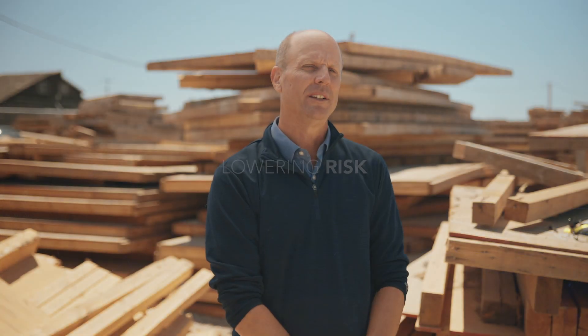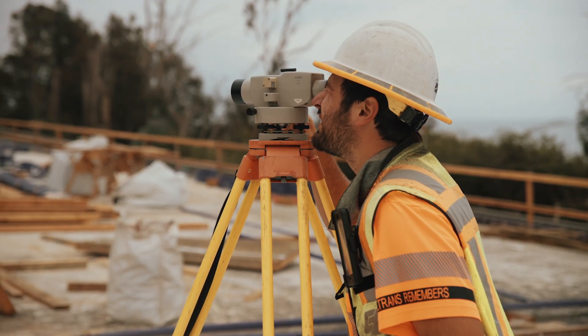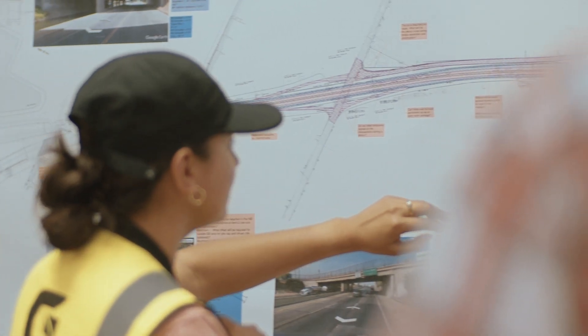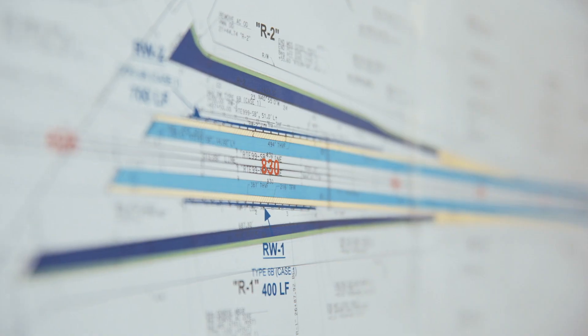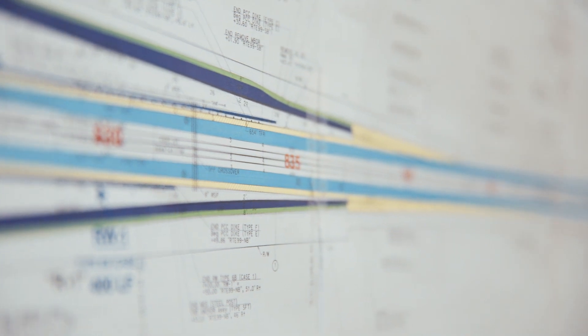Risk management is a cornerstone feature of CMGC delivery. Having the builder involved in the pre-construction phase lowers the project risk. We go through a complete risk assessment as part of our design reviews. At each design milestone, there is a full review of the project risk where we look at all potential risks and evaluate a cost associated with that. Through this process, we then look at ways to minimize or mitigate those risks.